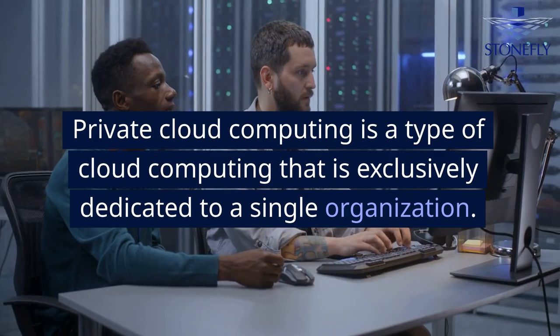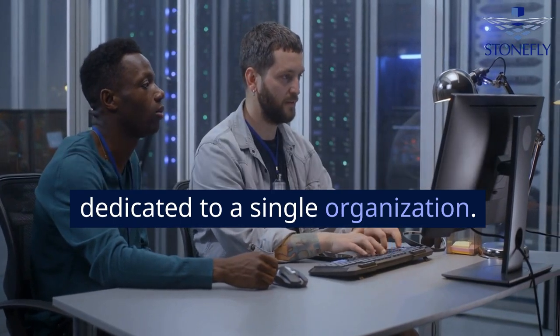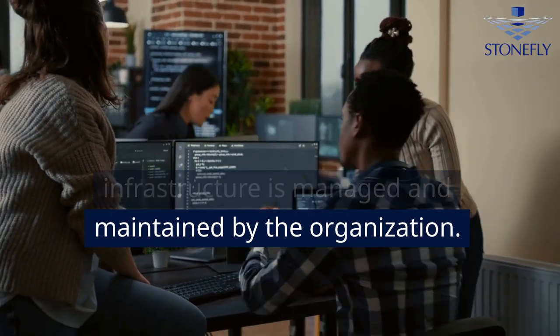Private cloud computing is a type of cloud computing that is exclusively dedicated to a single organization. This service is similar to public cloud computing services, but the infrastructure is managed and maintained by the organization.